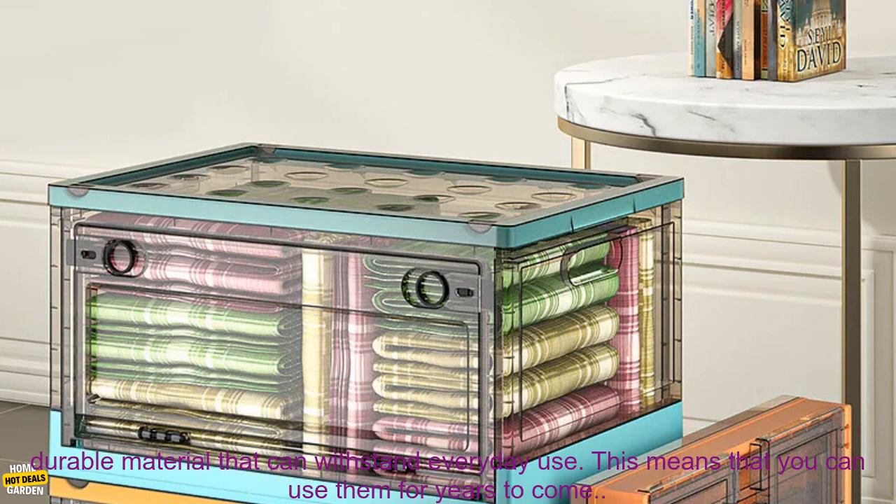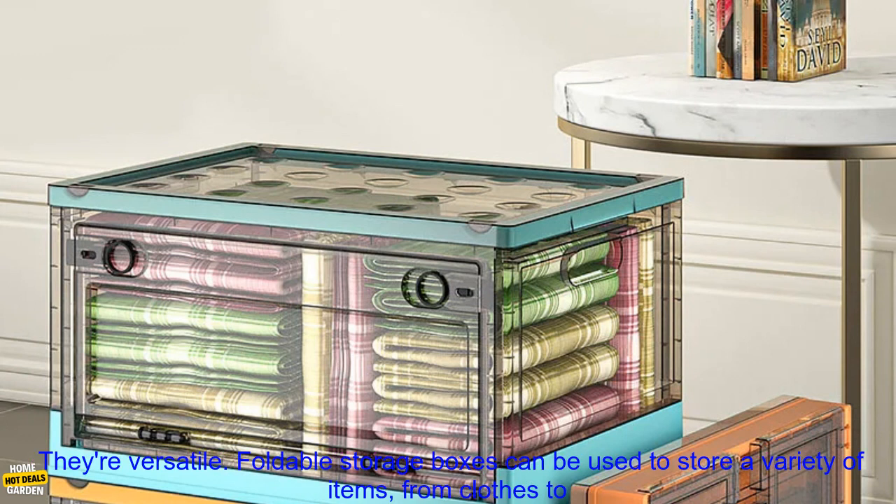They're durable. Foldable storage boxes are made of durable material that can withstand everyday use. This means that you can use them for years to come.